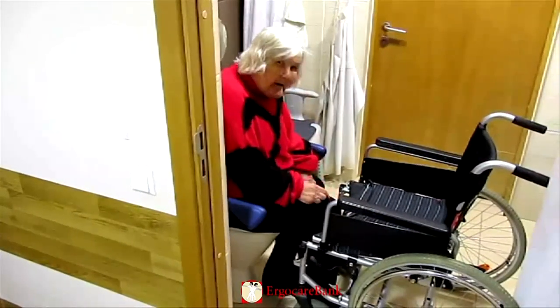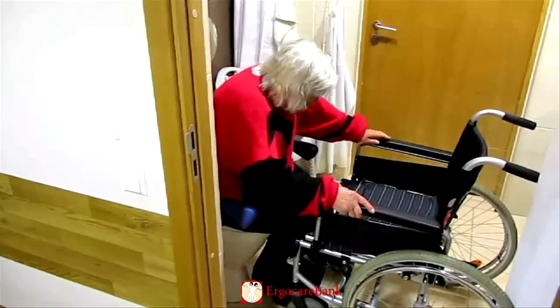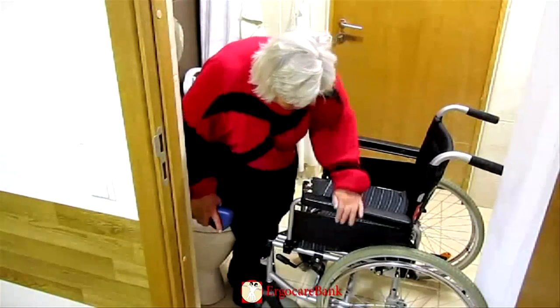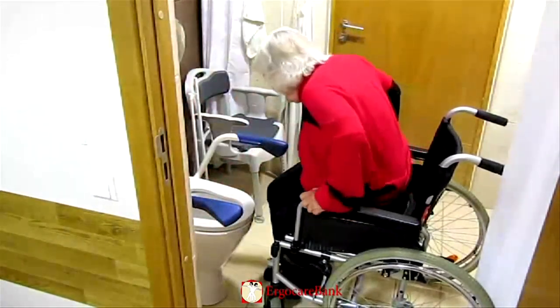In reverse, Caroline has the wheelchair again facing the toilet with the brakes on. She pulls with one hand and pushes with the other to get herself up and swings around to sit down.